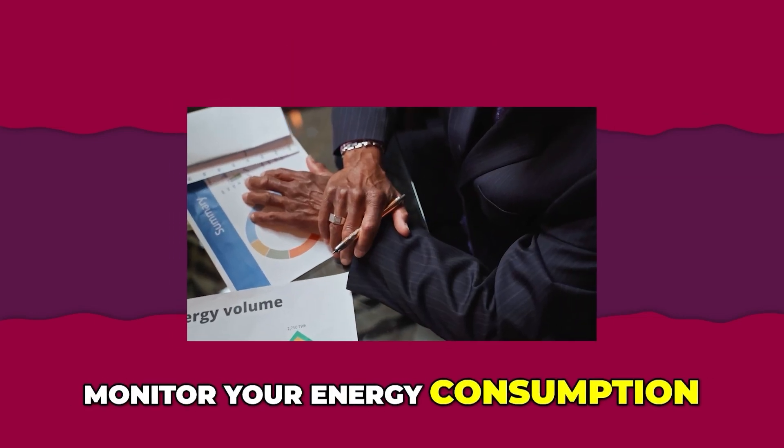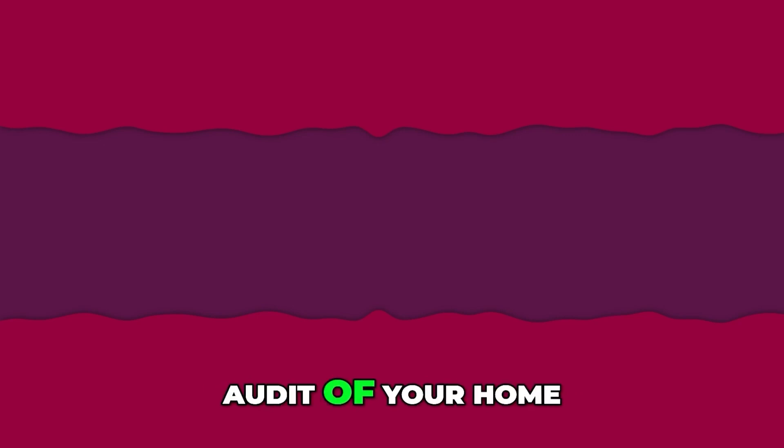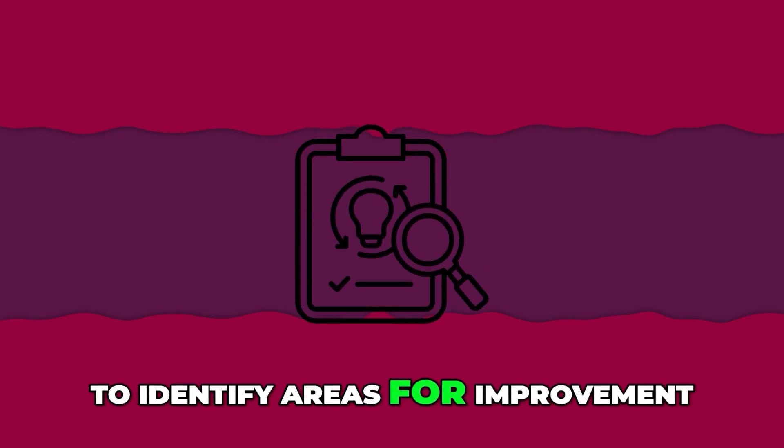Monitor your energy consumption. Use smart meters to track energy consumption in real time. Carry out an energy audit of your home to identify areas for improvement.